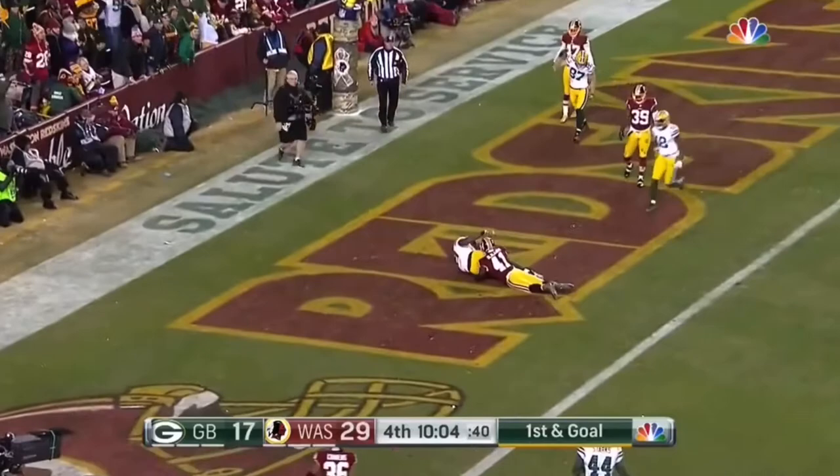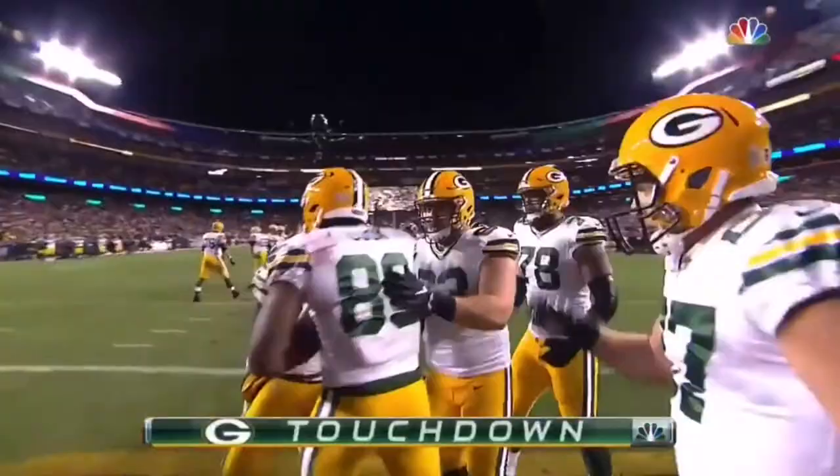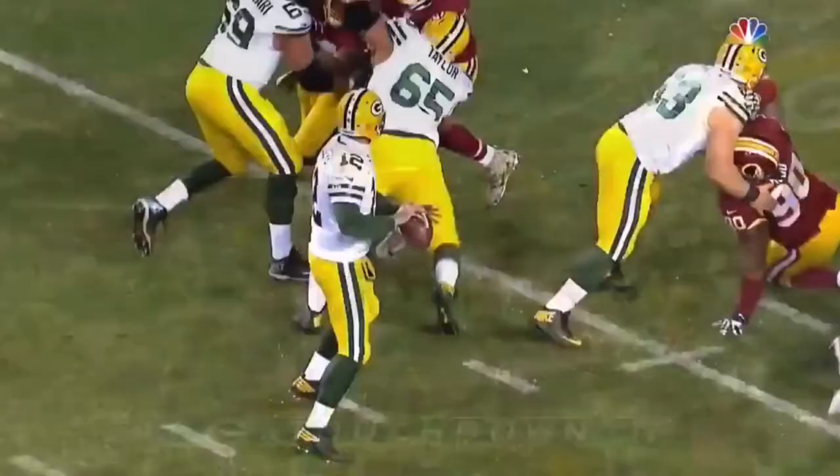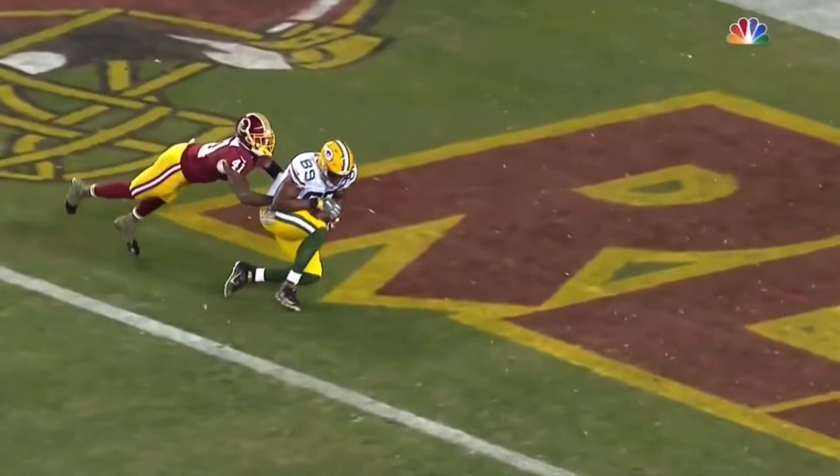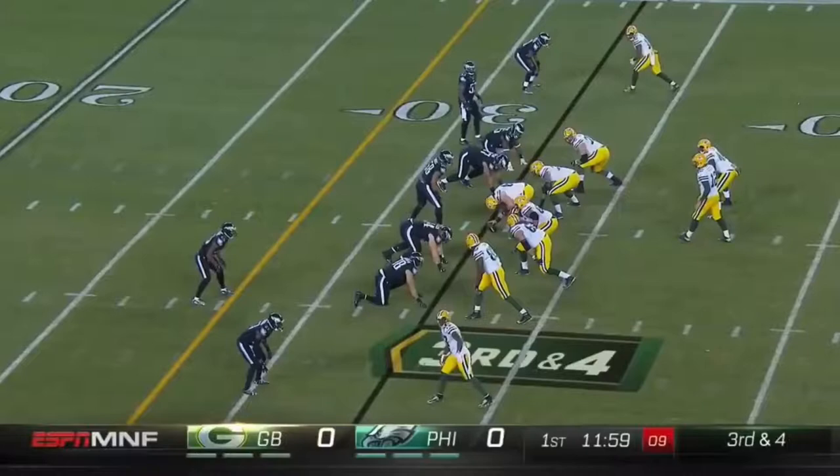That led to this first and goal. Rodgers gets pressured, throws it inside to Cook, who holds on for the touchdown — Jared Cook! This is a clean catch. Look at that release. There's nobody that can do the things he can do with that. He holds on — has to go all the way to the ground, not let it bobble. Clean catch. What a difference Jared Cook is making in this offense.